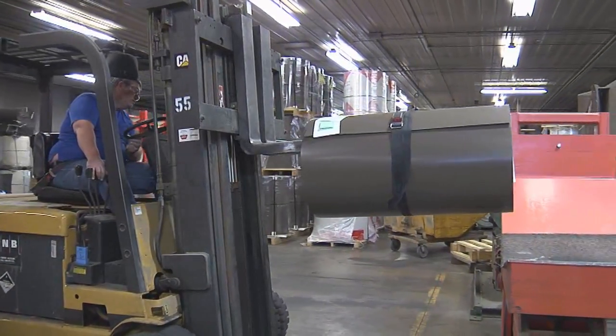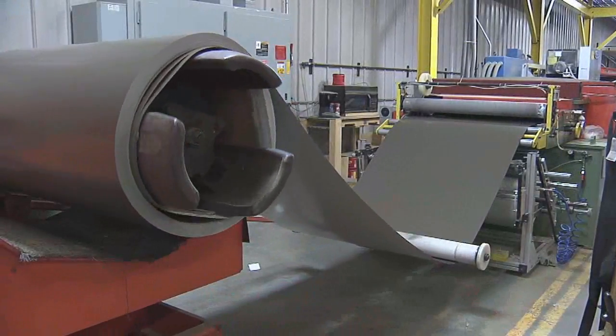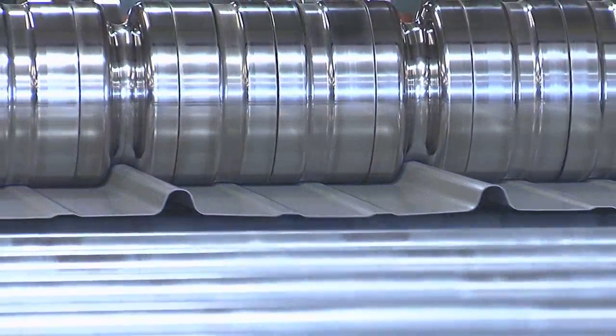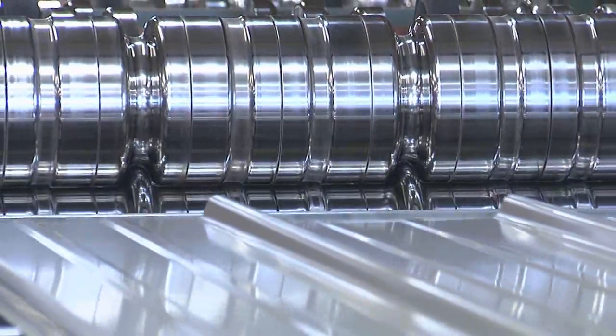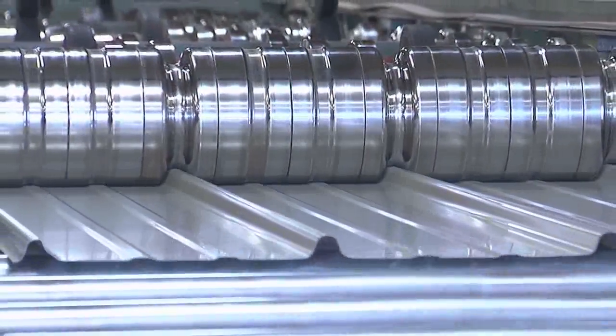Morton Buildings purchases coils of flat painted steel to meet our specifications. Then the cutting and the critical roll forming process takes place in one of our six manufacturing plants, ensuring quality control, and ultimately the longevity of your building.